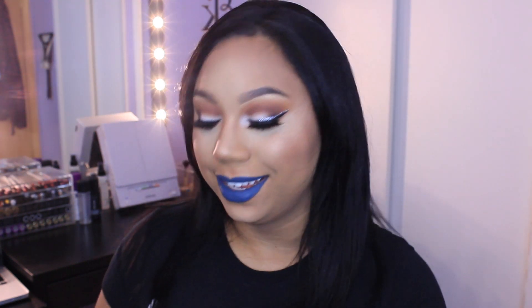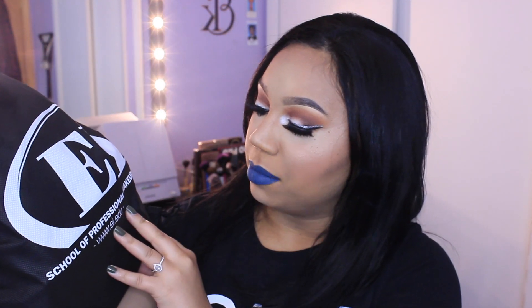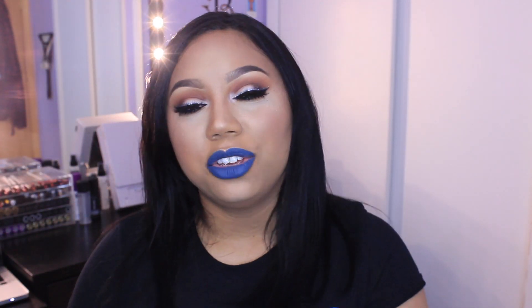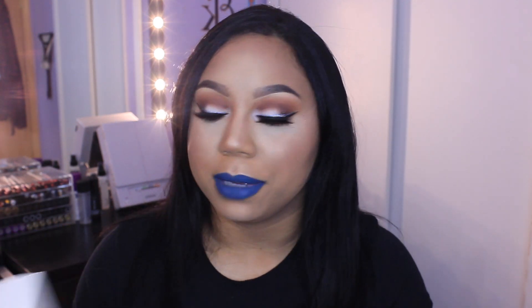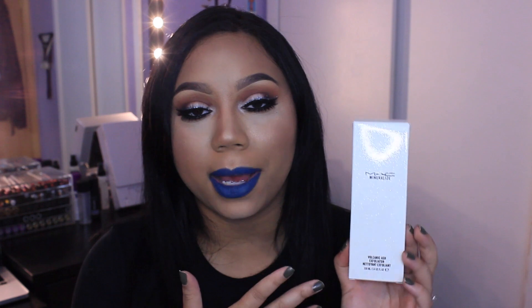Okay, so finally we have my random stuff. Most of the things I purchased are from Macy's. So this is the MAC Mineralized Volcanic Ash Exfoliator. Mine is running pretty low and I can't live without this, so I had to purchase a new one.